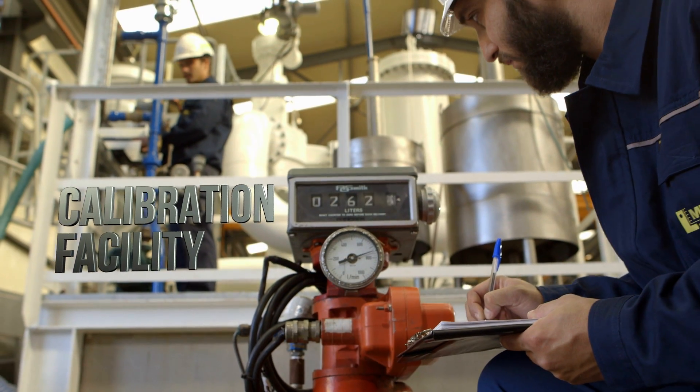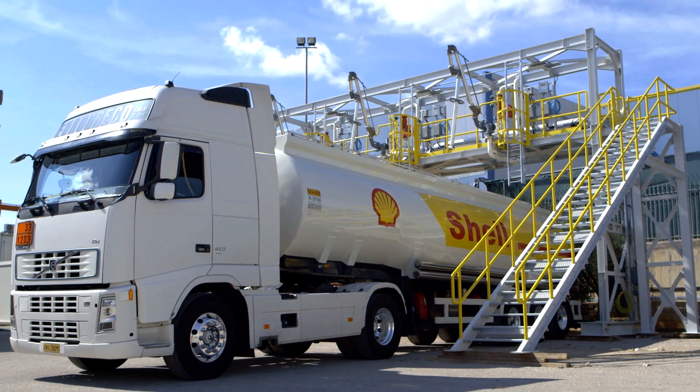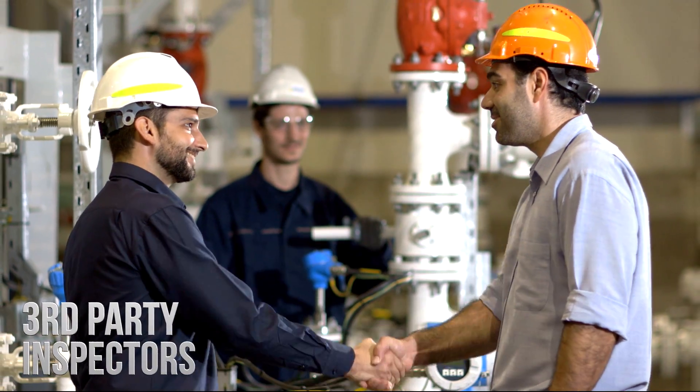Quality control conducts metrological tests ensuring correct implementation and functional stability, before the factory acceptance test is performed by qualified third-party inspectors.